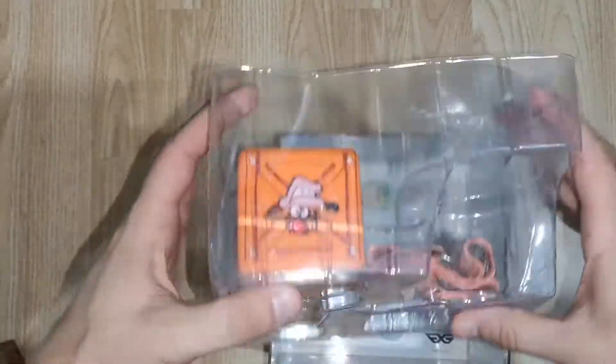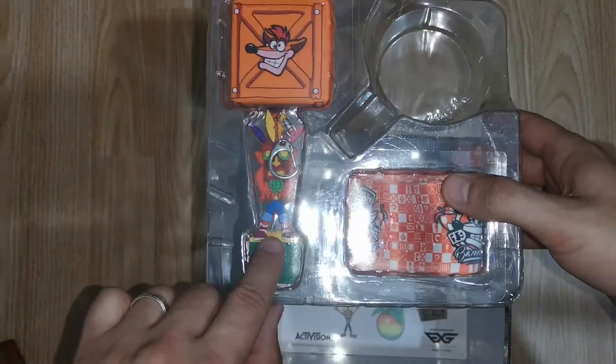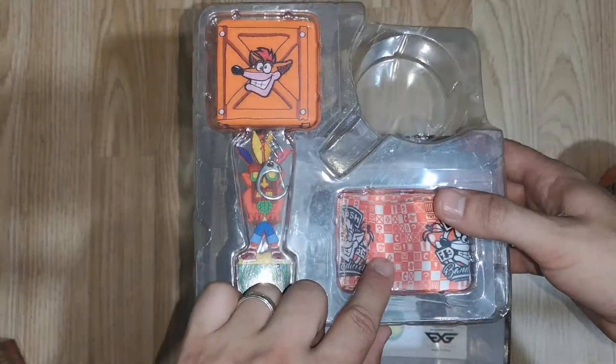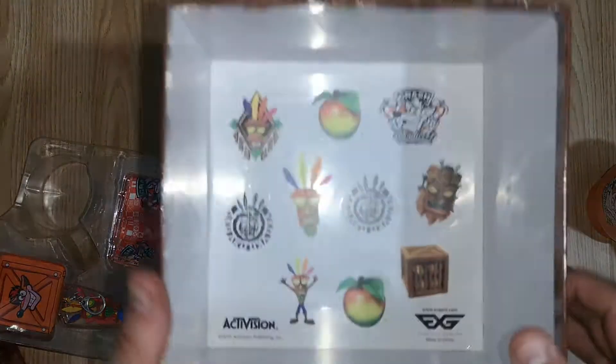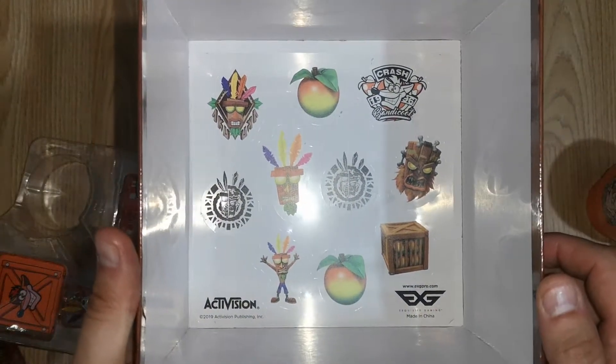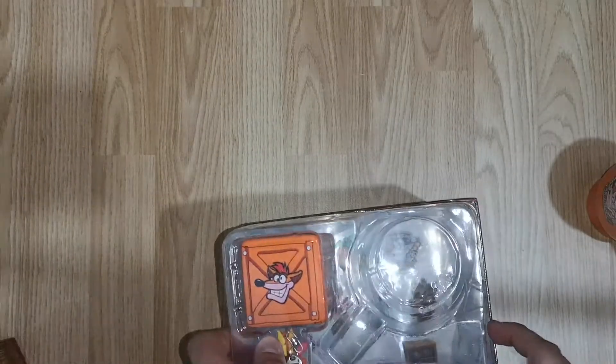In here you get a little crate which is a stress reliever, you get a little keychain, and you get a very thick lanyard. Then in the bottom of the crate we've got some exclusive stickers, which are also pretty cool.